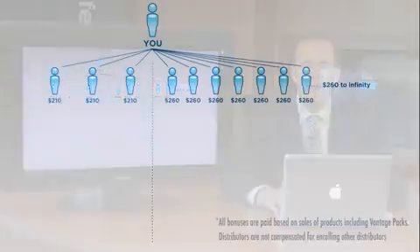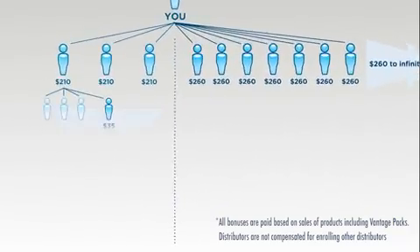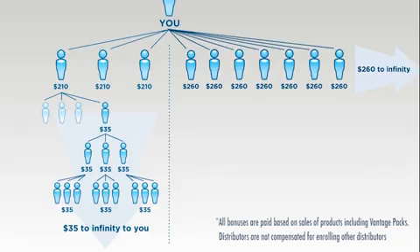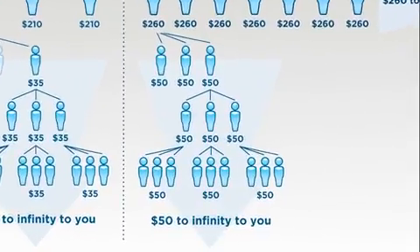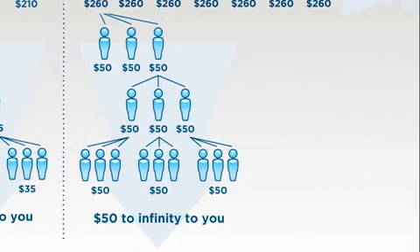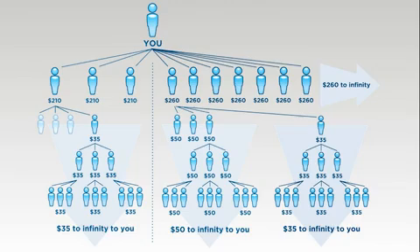It doesn't stop there, because we're going to throw in an additional $50 on your fourth personal enrollee and your fifth, sixth, and seventh, all the way to infinity, paying you $260 every time you enroll somebody at the Vantage Pack level. When you help each one of your personal enrollees enroll their fourth person, we're going to pay you $35 on that person and as that fourth person duplicates — enrolling their first three, their three, their three, infinitely deep — we're going to pay you $35 on each one of them infinitely deep. From your fourth person on, whenever you help them enroll their first three people and duplicate, we'll pay you $50 on that column, and an additional $35 infinitely deep as they duplicate. The income potential here is dramatic and it really rewards duplication of Vantage Packs.